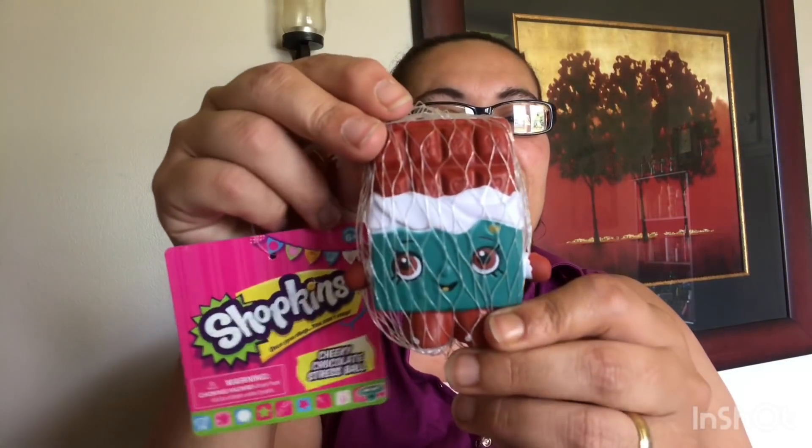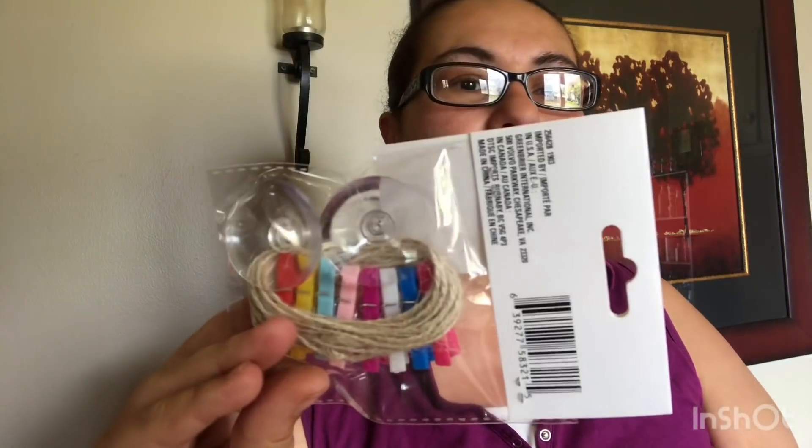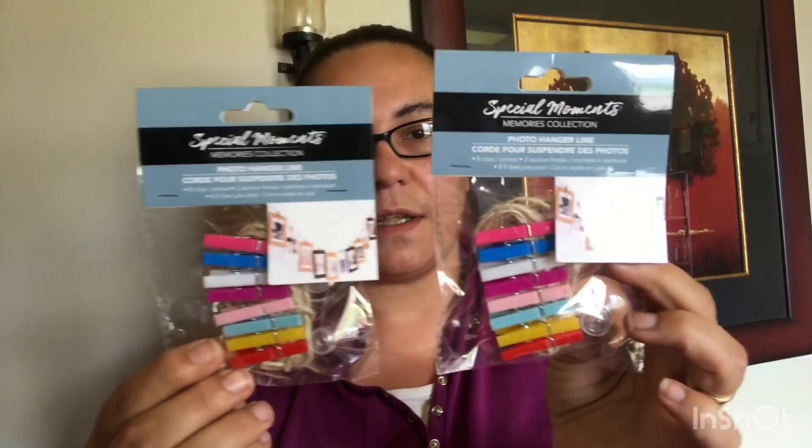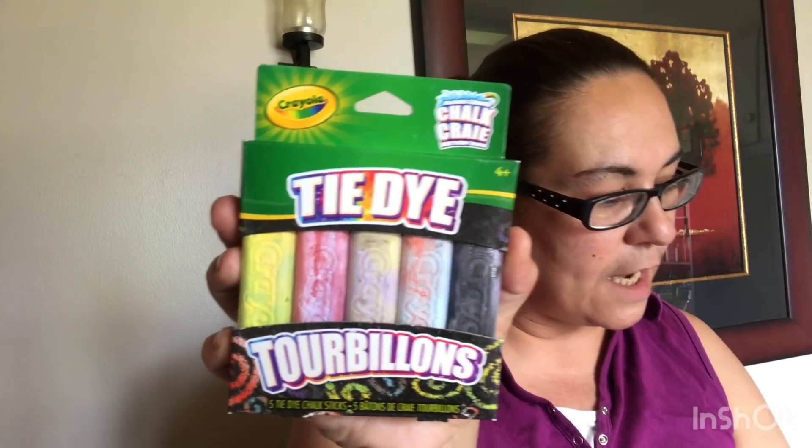I also got the Shopkin chocolate stress ball that I had left behind earlier. I also picked up the Special Moments Memories Collection photo hanger line — you get the stickies for the back and clothespins to hang pictures, and I picked up two of those. Then I got the tie-dye chalk by Crayola — you get five tie-dye chalk sticks — and I also got the neon version.